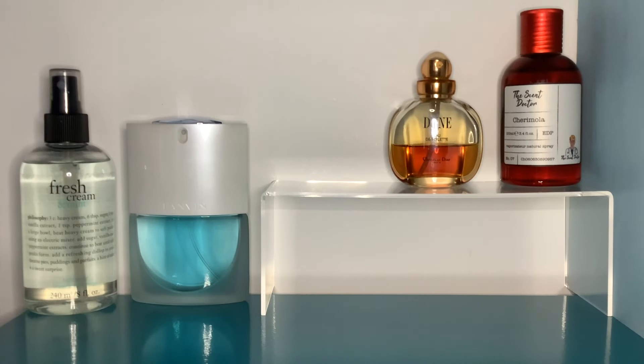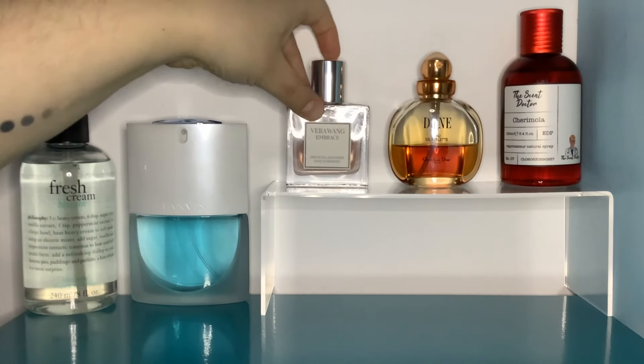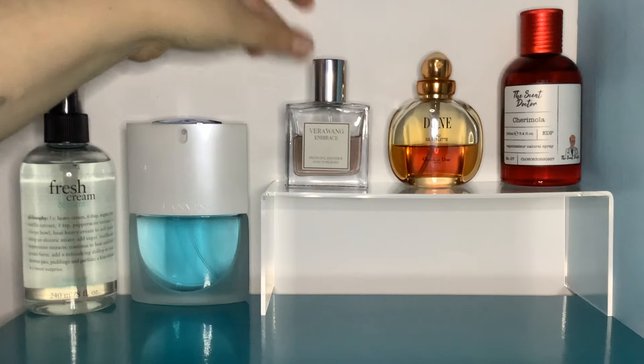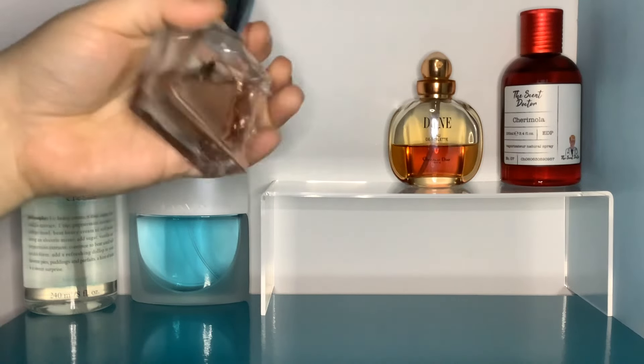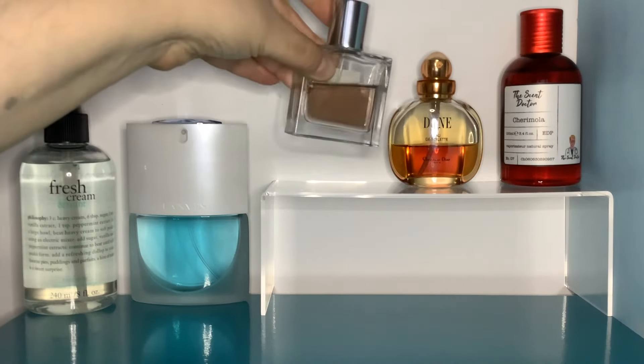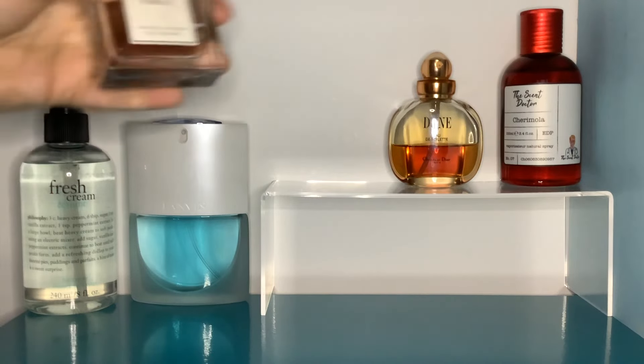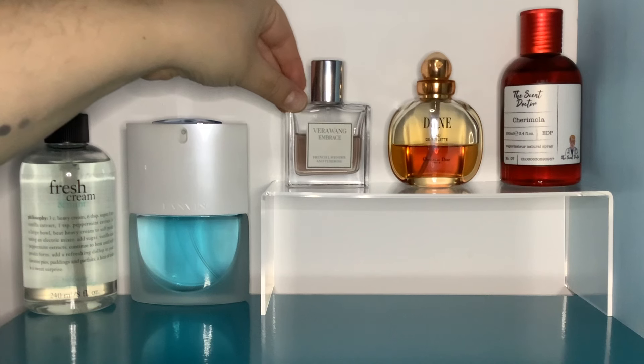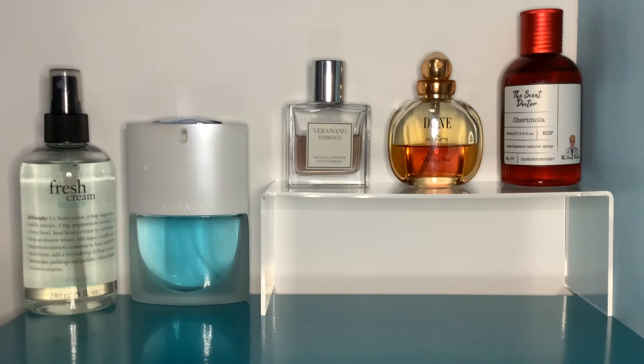Someone in my comments mentioned this one. This is Vera Wang Embrace — French Lavender and Tuberose. It's got this lovely kind of grey-pinky purple liquid, very lavendery in colour but very soft. I love this perfume — as you can see, I've actually made a good dent in it.